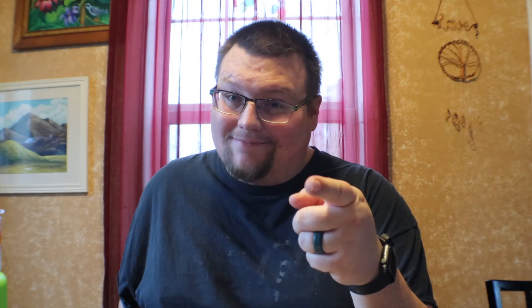If you're in the local Lebanon, Pennsylvania area, definitely check these guys out. This is delicious — we're coming up with some good stuff with these food trucks. For more information on Island Time Grill Truck, please visit them on Facebook and Instagram by searching for Island Time Grill Truck, or click the link in the description of this video.